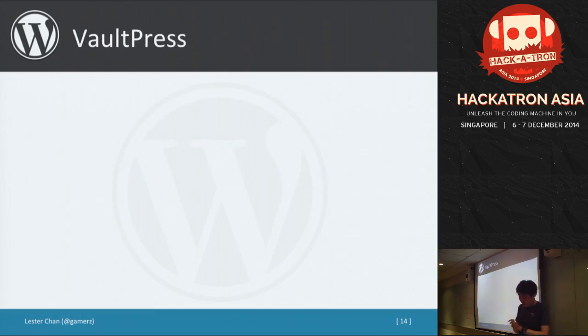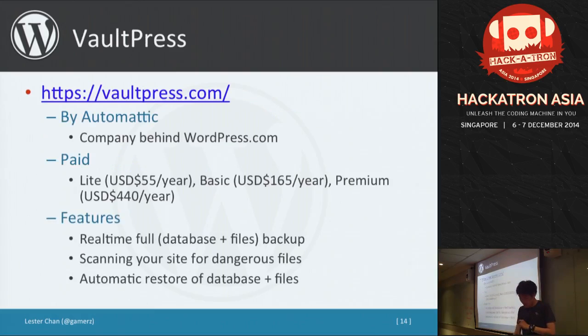Now I'll talk about two commercial plugins. VaultPress is by Automattic, the team behind WordPress.com. It's a paid service with many plans available. The basic plan monitors your files, backs up your database and files to their server, and does automatic restores if anything happens. They also scan your files using MD5 hashes to detect if any core files have changed. For non-technical users, this covers everything I've described and you can just pay for the service.